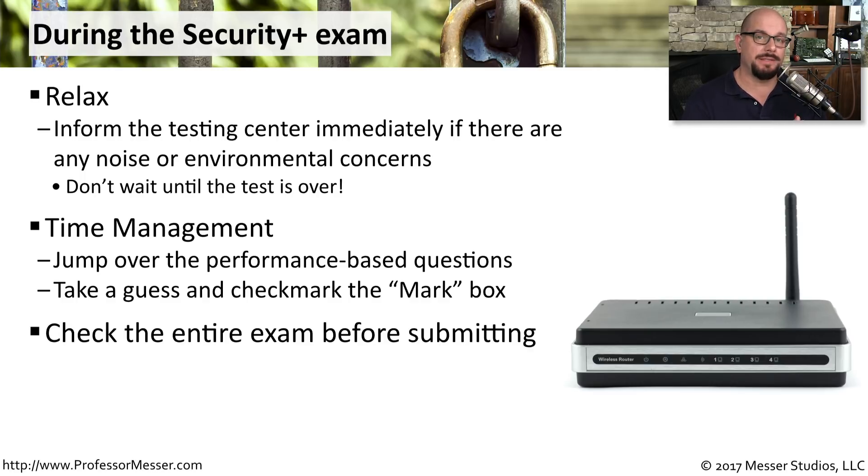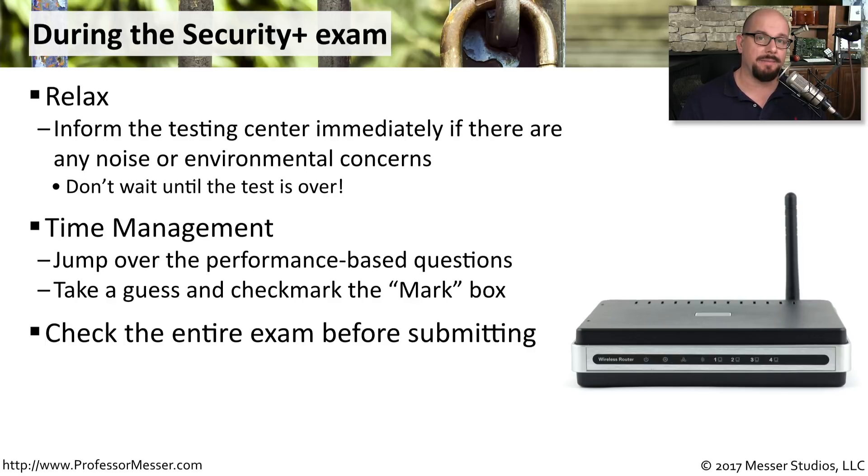I recommend getting through all of the questions as quickly as possible, then going back to the beginning and reviewing all of the answers before submitting. Once you hit the Submit button, you'll know immediately whether you passed. In either case, make sure you get the printout from the exam center — it will tell you what sections you might need to work on, or confirm the score you received on the final exam.